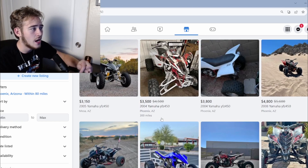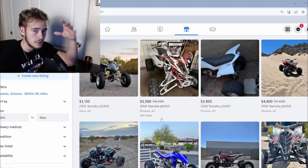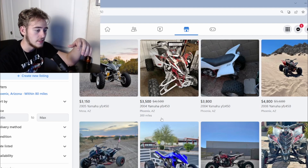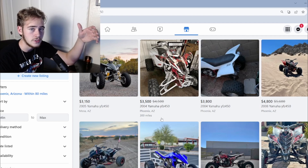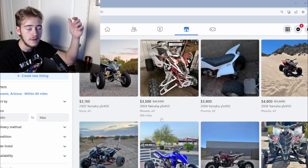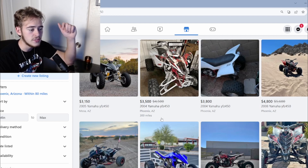Thanks for watching! Leave a comment on what type of video you want to see. I just bought some parts for my quad so there's going to be some stuff coming with the 400/450 soon. It's cooling down here, so hopefully me and my boy Nate Osborne — maybe James — will go ride soon. If anyone in the Phoenix area wants to go ride, shoot me a DM on Instagram and I'll get back to you. Until next time!